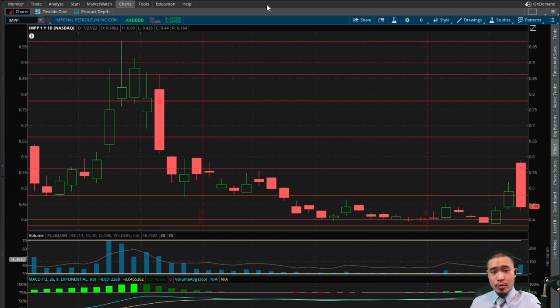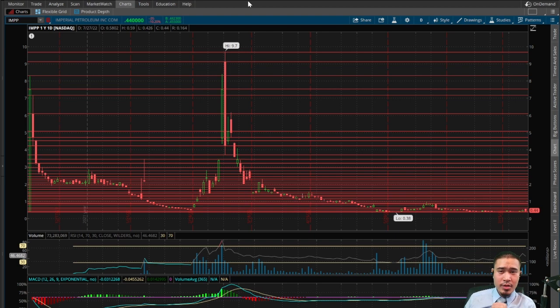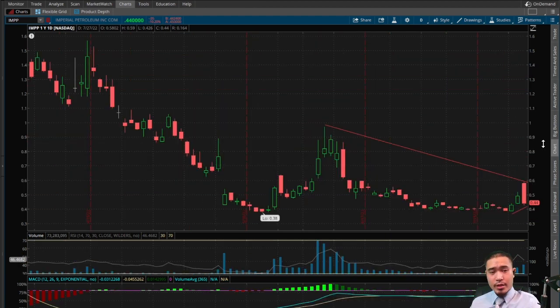We did have a triple bottom form: here was the first bottom, here's the second bottom, and a couple days ago the third bottom formed. That was a bullish indicator suggesting the stock was probably due for a breakout, and it did in fact break out. So the triple bottom was and still is a bullish indicator. In the aftermarket, this is running up to 45.5 cents, so if that aftermarket action holds, that would be a bullish indicator for tomorrow suggesting the stock will run to the upside.